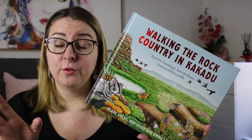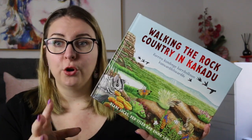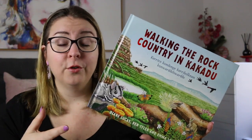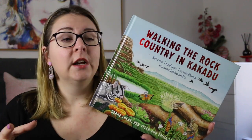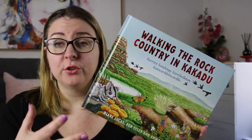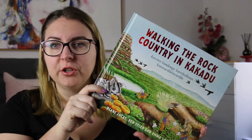It also incorporates one of the First Nations language groups from the area, that Ben Tyler is hoping to increase the knowledge of, because a lot of our First Nations languages are being lost as people just don't speak them anymore. Those words are included within the text with a really detailed glossary at the back of the book, and also picture illustrations to help you translate the names of plants, animals, and places mentioned in the book.